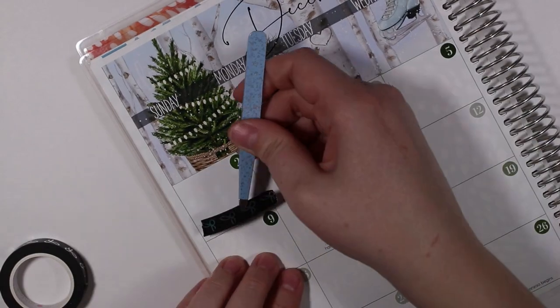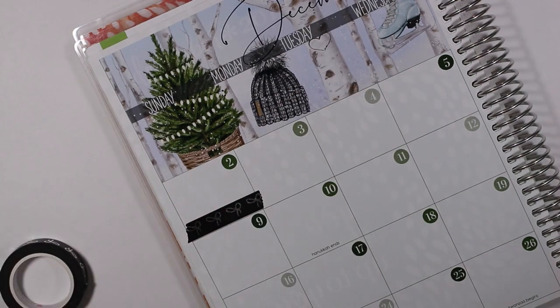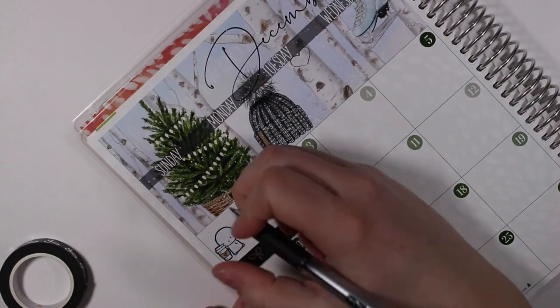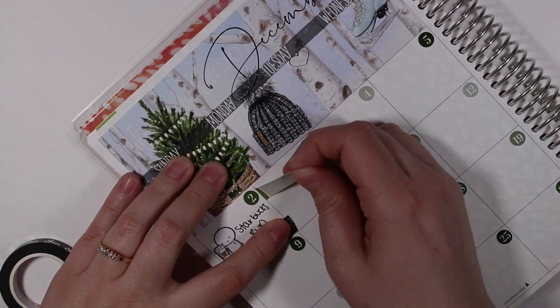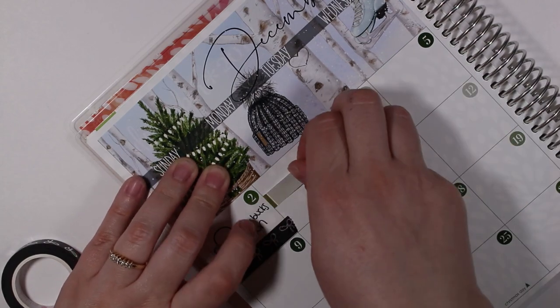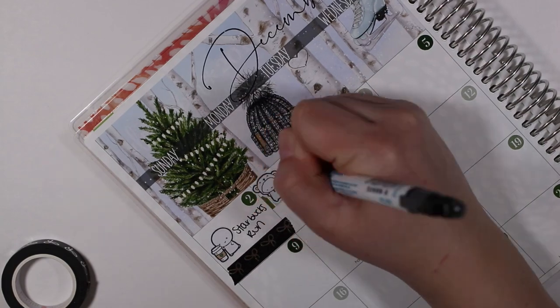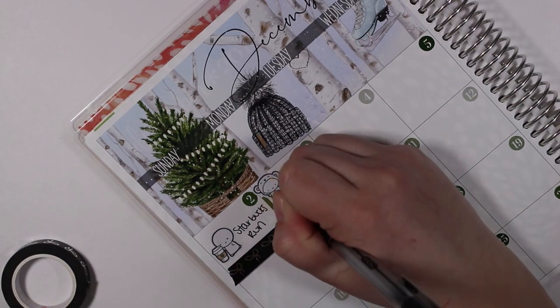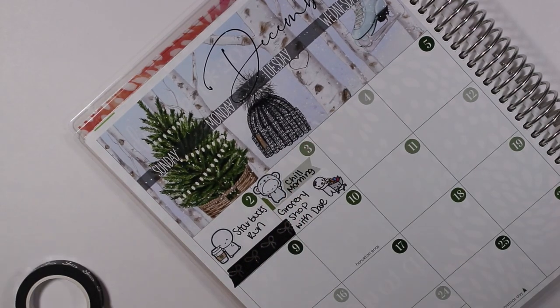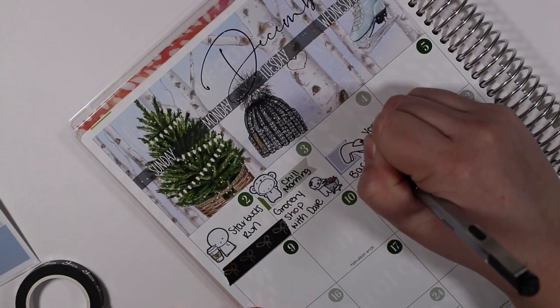On the second I put some black washi down from Simply Gilded and then I put down an emoji from the Coffee Monsters Co. to mark that I went on a Starbucks run. On the third I marked that I had a relaxed chill morning with a polar bear onesie emoji from the Coffee Monsters Co., and then we finally went grocery shopping. On the fourth I marked with a yoga munchkin that I did some yoga for back pain and felt so much better afterwards.